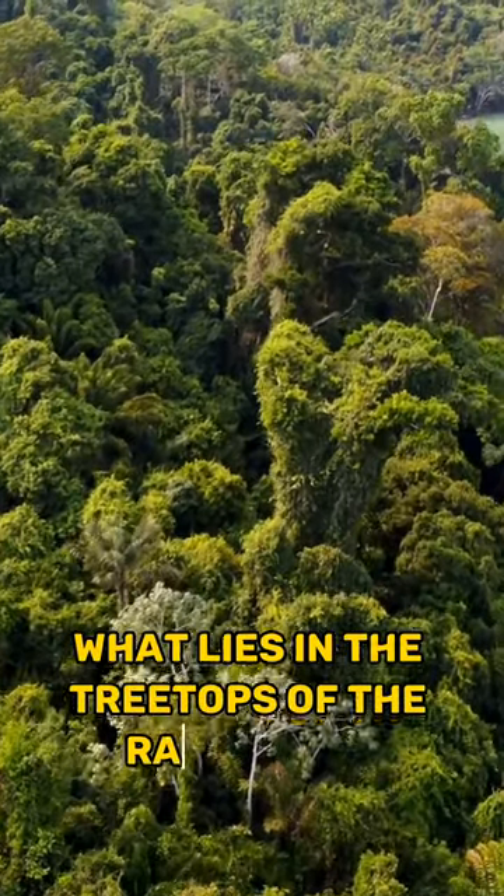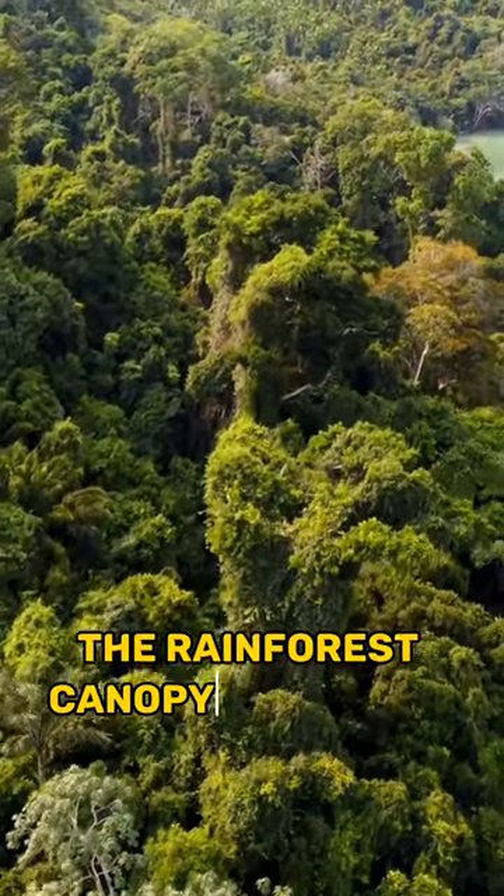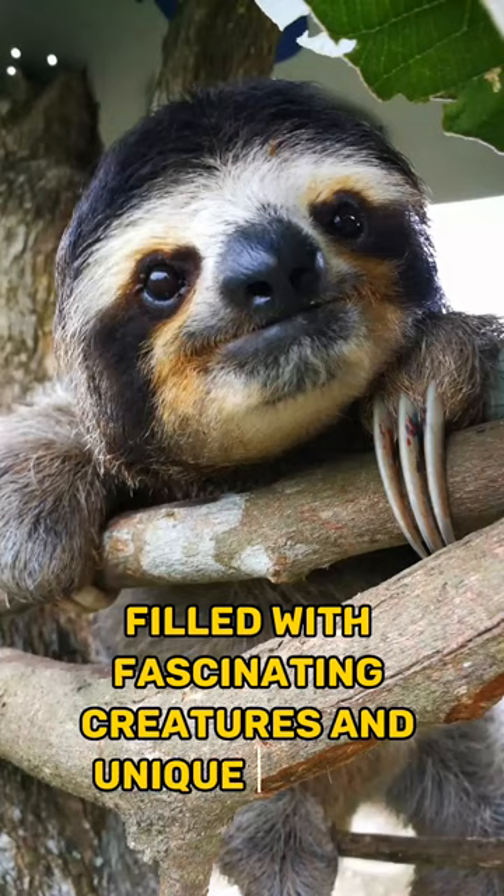Have you ever wondered what lies in the treetops of the rainforest? The rainforest canopy is a world of its own, filled with fascinating creatures and unique plants.